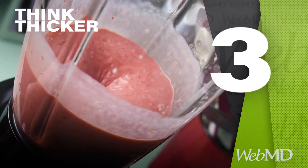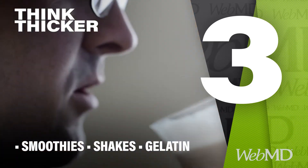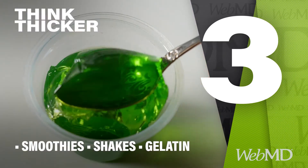And when you need a cool drink or treat to hit the spot, make it a thicker one. Think smoothies, low-sugar protein shakes, or juice in gelatin form.